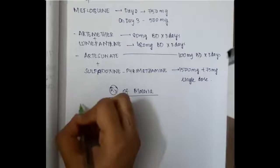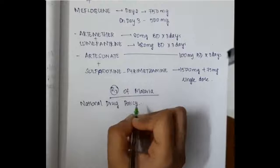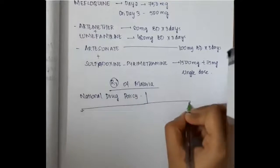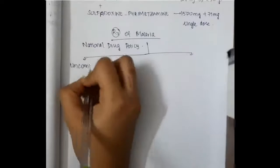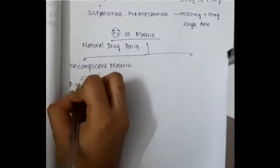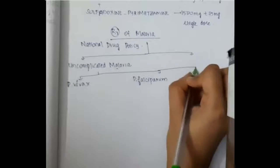Let us now learn about the treatment of malaria. According to the national drug policy, malaria can be divided into uncomplicated malaria and complicated malaria. Uncomplicated malaria can be due to Plasmodium vivax, Plasmodium falciparum, or due to mixed infections.